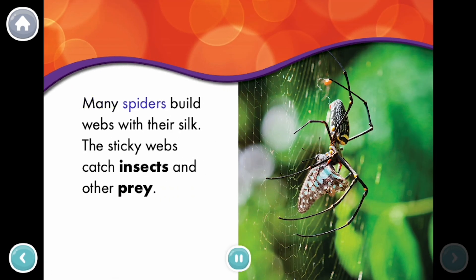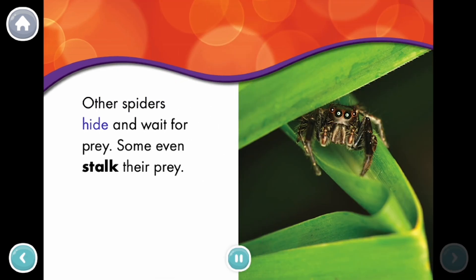Many spiders build webs with their silk. The sticky webs catch insects and other prey. Other spiders hide and wait for prey. Some even stalk their prey.